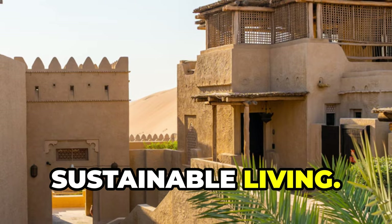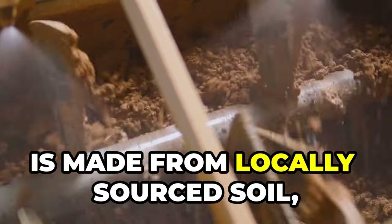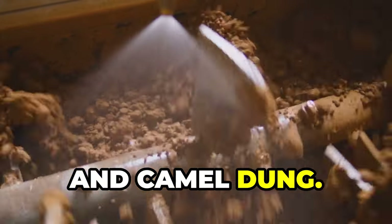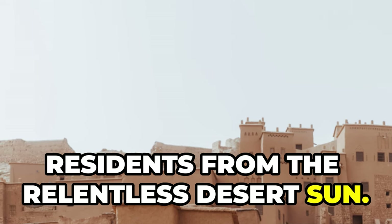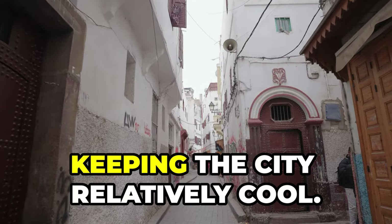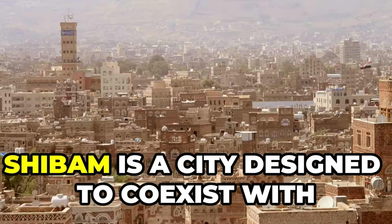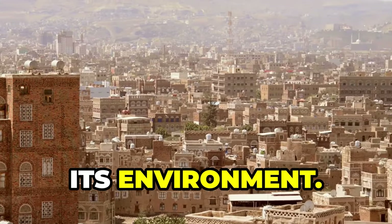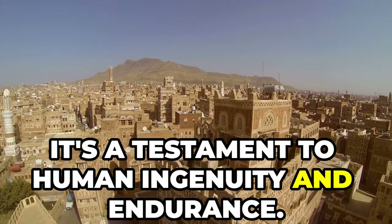Shibam is more than just military engineering — it's an example of sustainable living. The building material, mud brick, is made from locally sourced soil, straw, and camel dung. This unique architecture shields residents from the relentless desert sun. The narrow streets and tall buildings create shade, keeping the city relatively cool. Shibam is a city designed to coexist with its environment, a testament to human ingenuity and endurance.